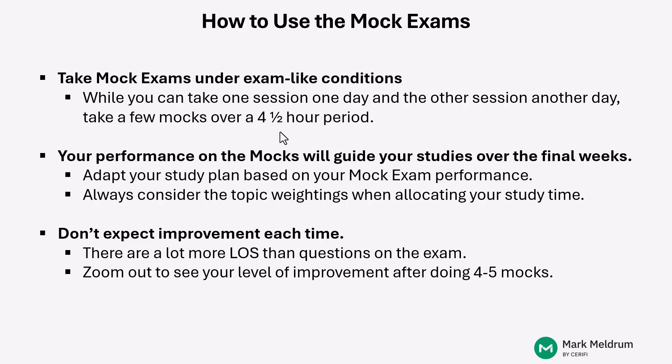The performance you achieve on these mock exams should guide your studies over these final weeks. You need to be adaptive with regards to your study plan based on the performance of your mock exams. Always consider the topic weightings when allocating study time over these critical final days. You have really important topics like ethics, financial statements, quantitative methods, economics, equity, and fixed income.